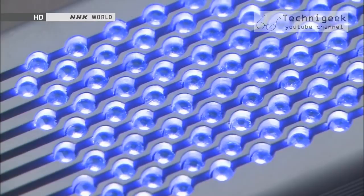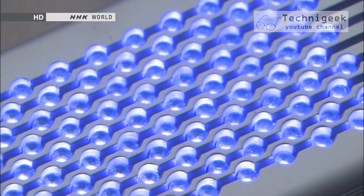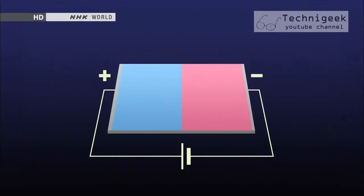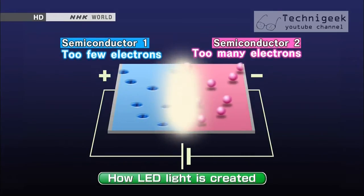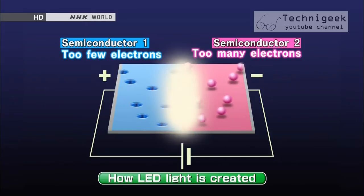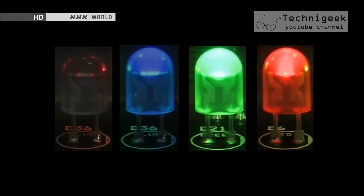Until now, creating ultraviolet LED light was considered to be technically challenging. This is the mechanism by which LEDs emit light. LEDs are made by bringing two semiconductors together — one has too few electrons, and the other has too many. When an electric current is sent through the junction of the two, it releases energy in the form of photons and emits light.